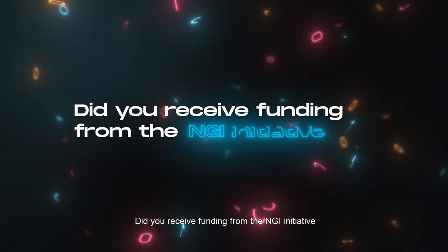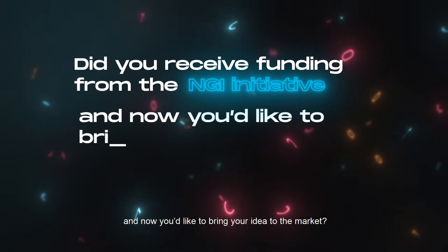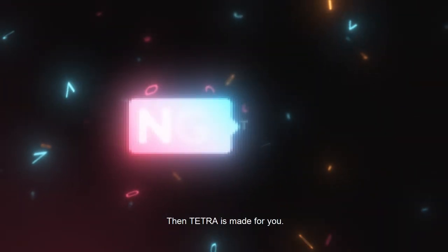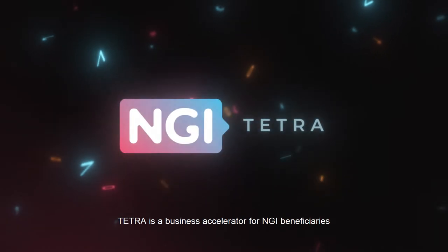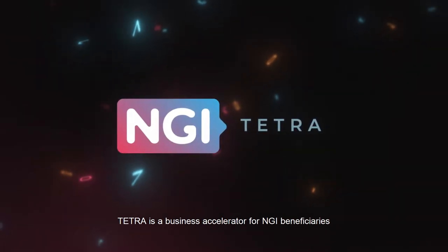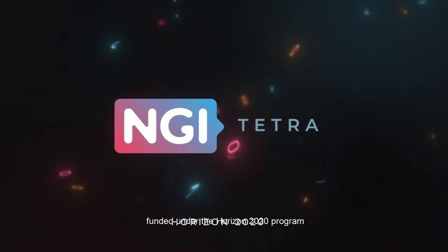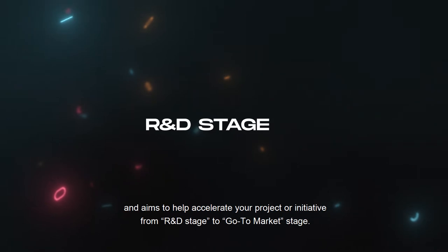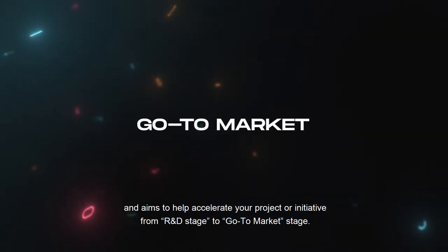Did you receive funding from the NGI initiative? And now you'd like to bring your idea to the market? Then Tetra is made for you! Tetra is a business accelerator for NGI beneficiaries funded under the Horizon 2020 program and aims to help accelerate your project or initiative from R&D stage to go-to-market stage.